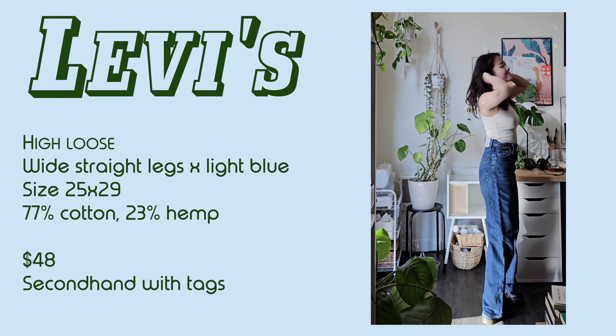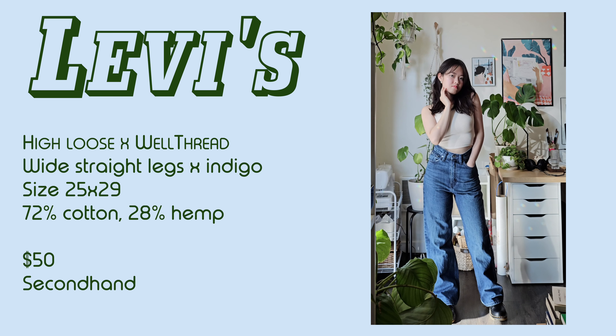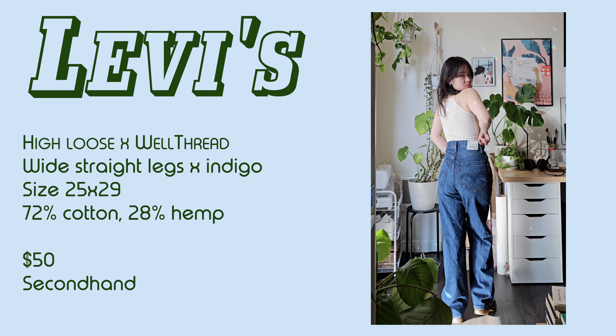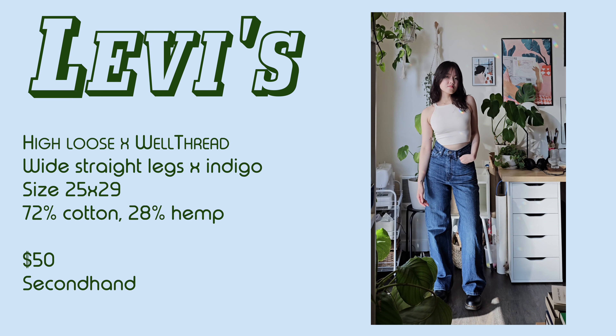I also got another pair in this style in a deeper blue color. This is the Wealth Red collection, where I believe the brand uses less water and replaces the leather patch with a cotton patch. Levi's hasn't had these on the website for quite some time, but you can still find them on the secondary market like Poshmark for a fraction of the retail price.